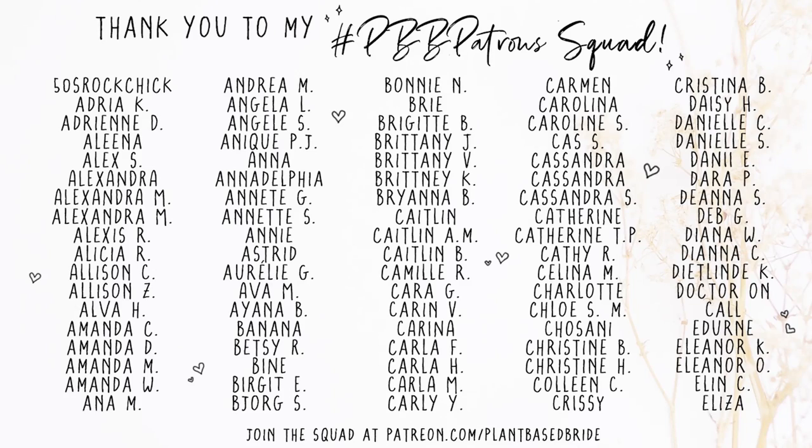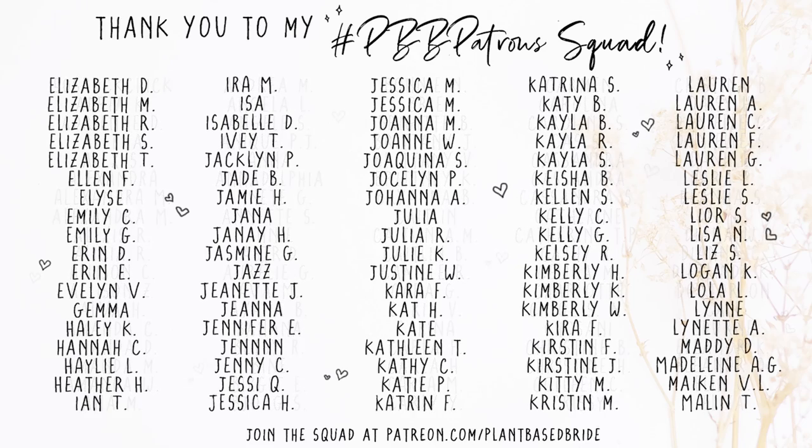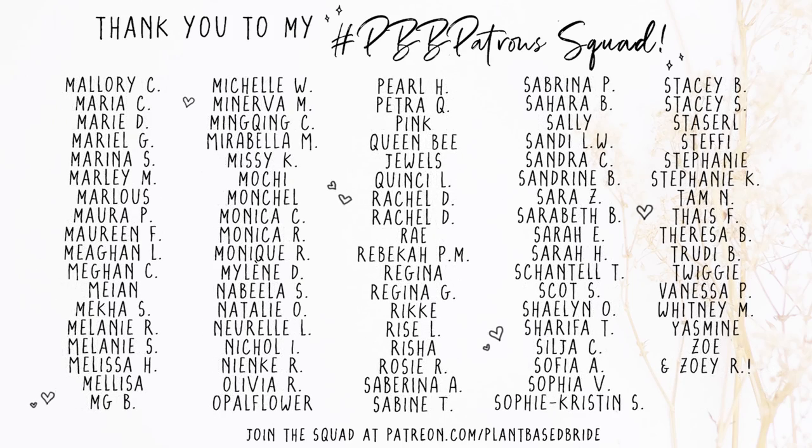I want to take a moment to thank my patrons for their support. Extra special thanks to our newest patrons: Cara, Shaylin, Sophia, Risha, Annette, Amanda, Zoe, Katelyn, Sharifa, Ming-King, Brittany, and Sophie Kristen. Welcome all of you to the squad — we are so excited to have you! If you at home want to join the squad, there's a link in the card and in the description box below.